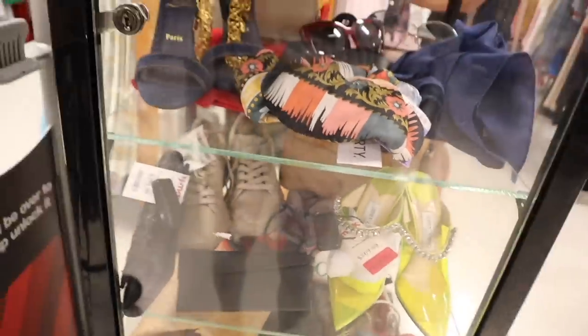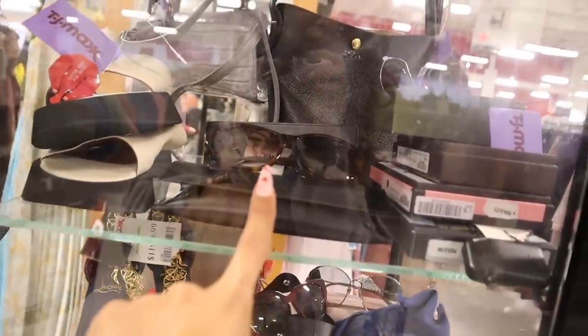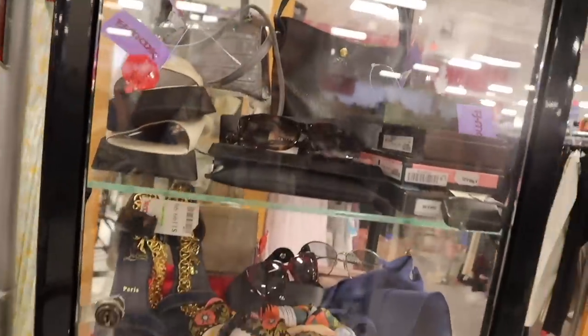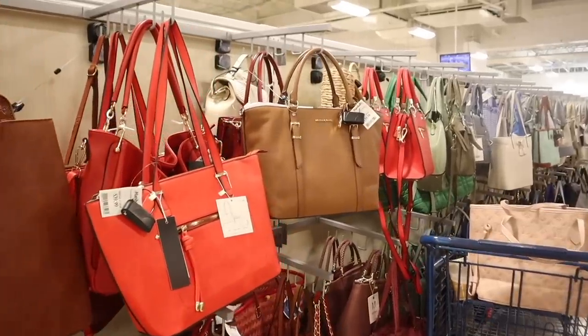They also have Saint Laurent sunglasses and Longchamp purses — the gray mini one is priced at $2,000. There's a lot of goodies in this case. Before moving on, keep in mind the Disney Store is really cheap, so visit before going to Disney. We finally made it to Marshall's — let's grab a cart. I always leave Marshall's last because this Marshall's will blow TJ Maxx away.